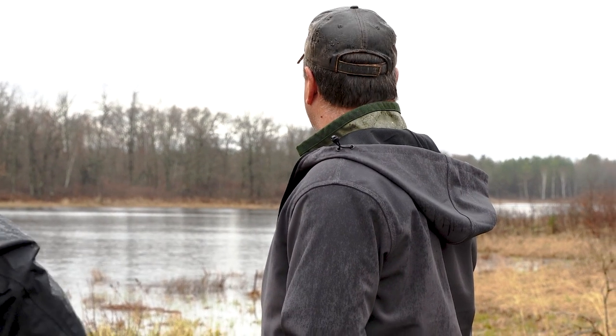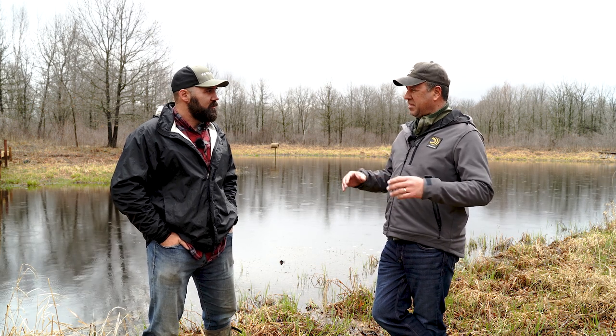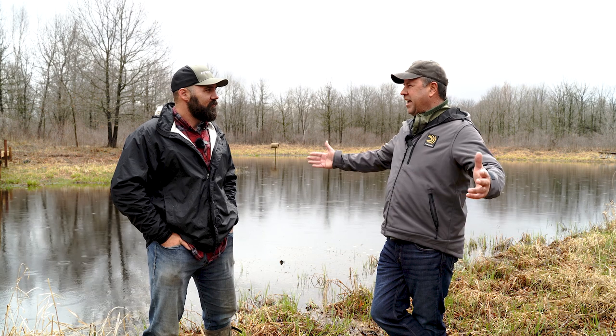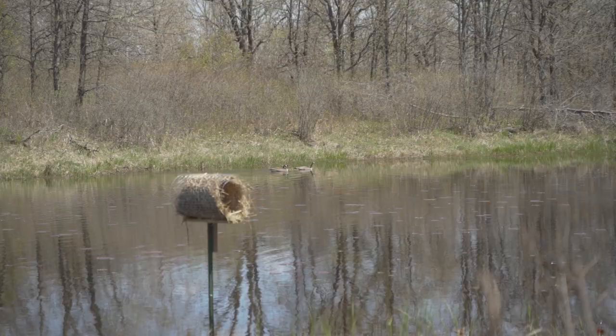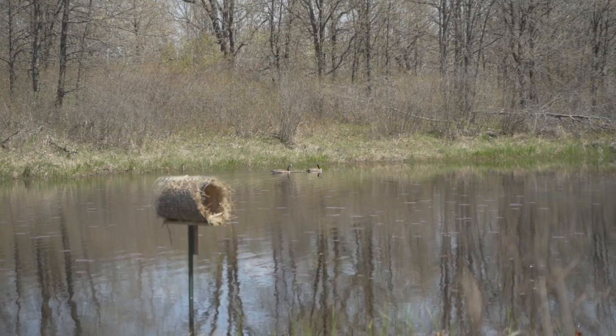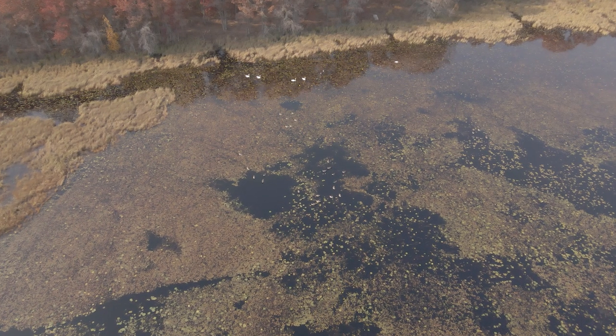On the local population of waterfowl, will you ever make a big impact with the amount of property you have here? No, it's more of a landscape-type initiative — prairie pothole region, etc. But can you do some things on your property right here to bring a few more ducks in, maybe hold a few more ducks in the fall?